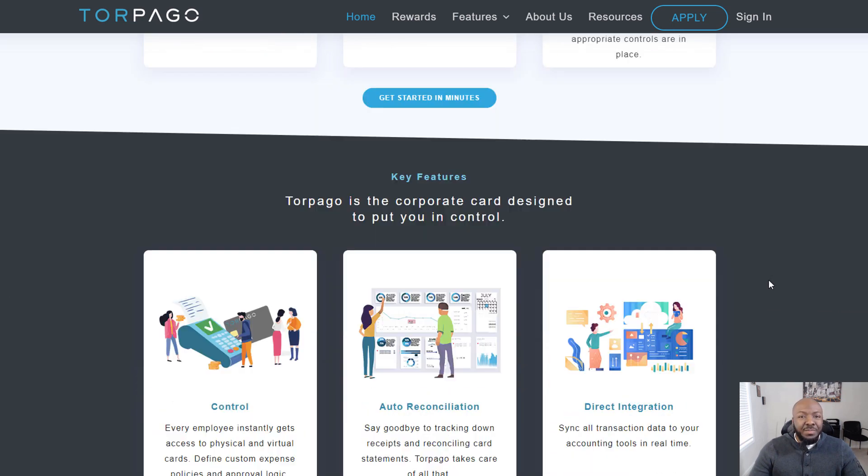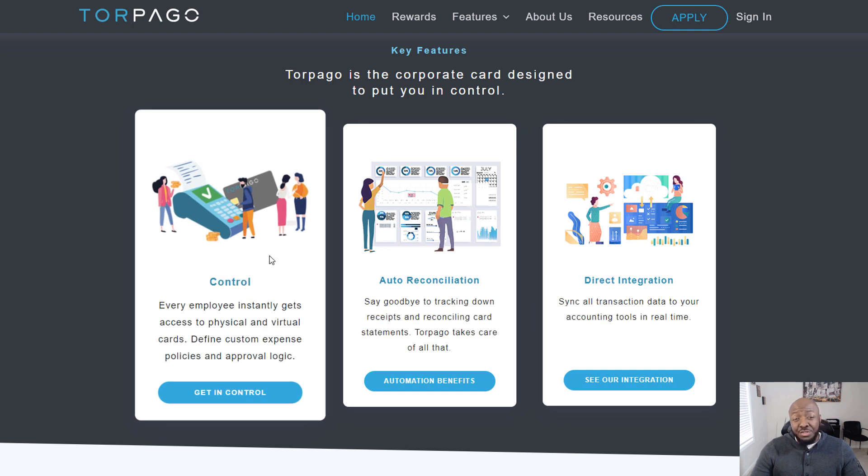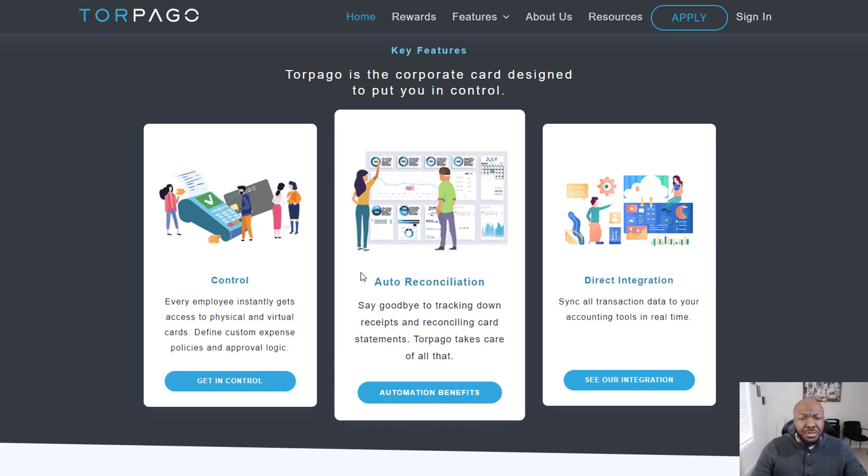They have tools for your employees so they can spend money as you deem fit for the business. Every employee instantly gets access to a physical or virtual card, and you get to define custom expense policies and approval logic for the cards your employees will be using.